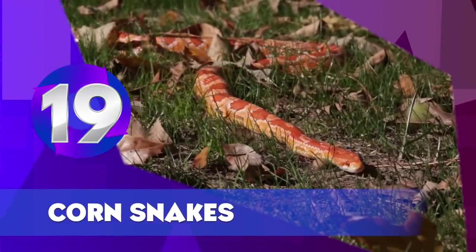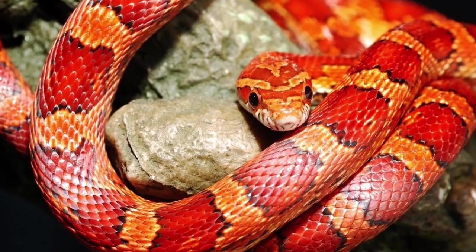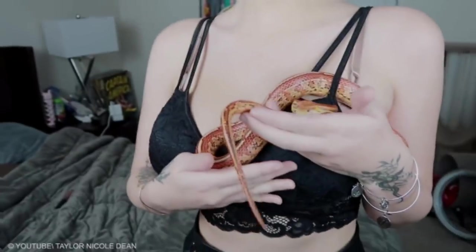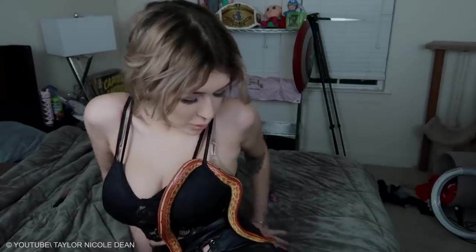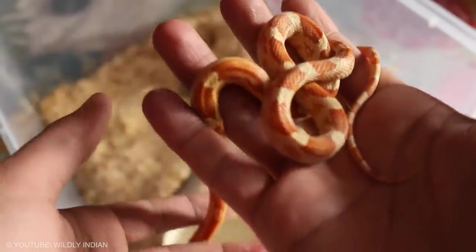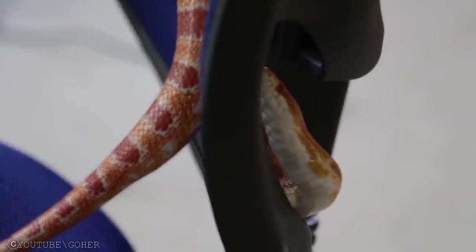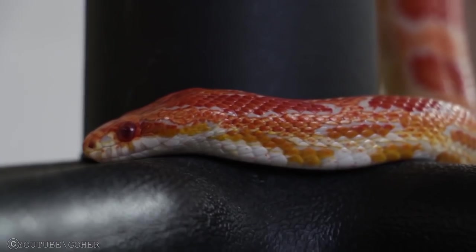Corn Snakes. Corn snakes are also big in the pet trade, mainly due to their great temperament and curious nature. They are the ultimate starter snake for anyone joining the hobby, as they rarely miss a meal and are really easy to look after. Corn snakes can grow to 6 feet but always remain thin-bodied, making them a good choice for people who aren't as fond of the heavy-bodied snakes. Over the years, breeders have proven out hundreds of different color and pattern morphs, from black to blood red and everything in between.